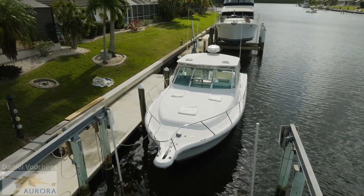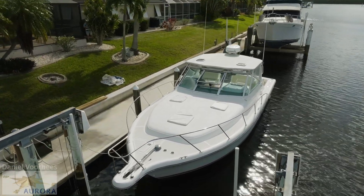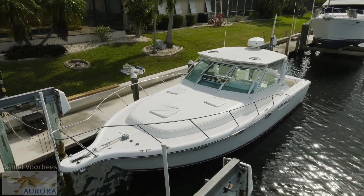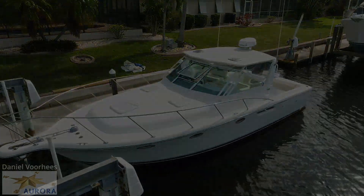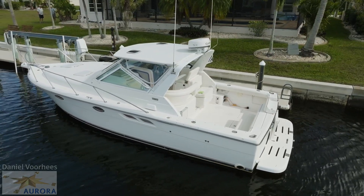This beautiful, like-new Tierra 3100 Open is a smooth and versatile express with top quality construction systems and hardware. She provides the space, ruggedness and utility for slaying tarpon by day, and enjoying moonlight cocktails in the evening.